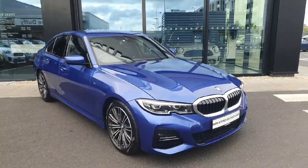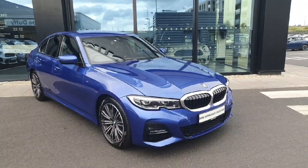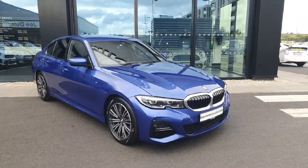Hello everyone, welcome to Joe Duff MW here in Charlestown. My name is Fernando and I'm going to introduce you to this gorgeous 2022 320d X-Drive M-Sport Saloon. The car is in this gorgeous phytonic blue.